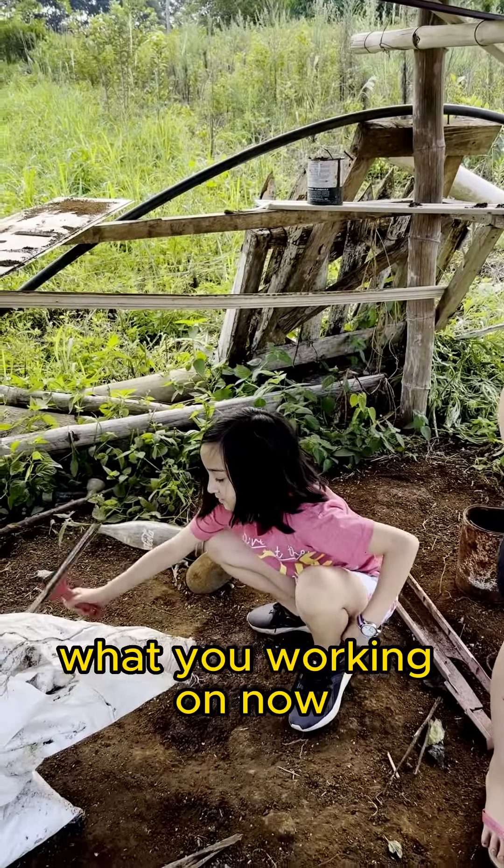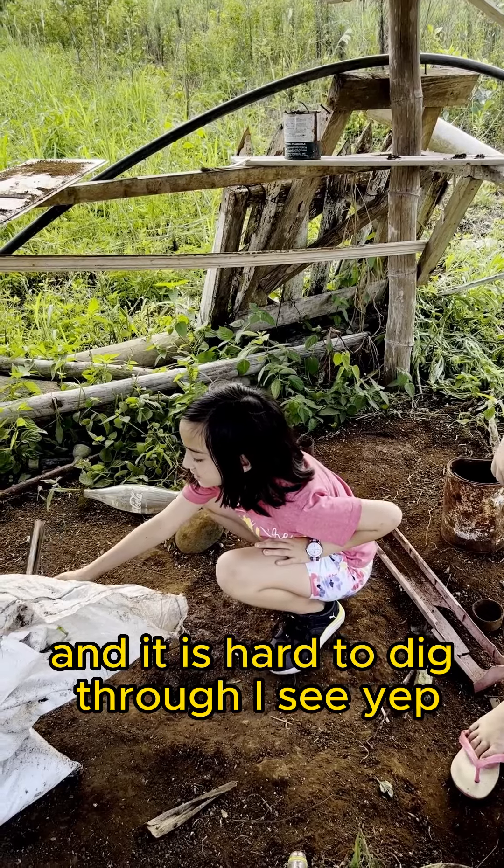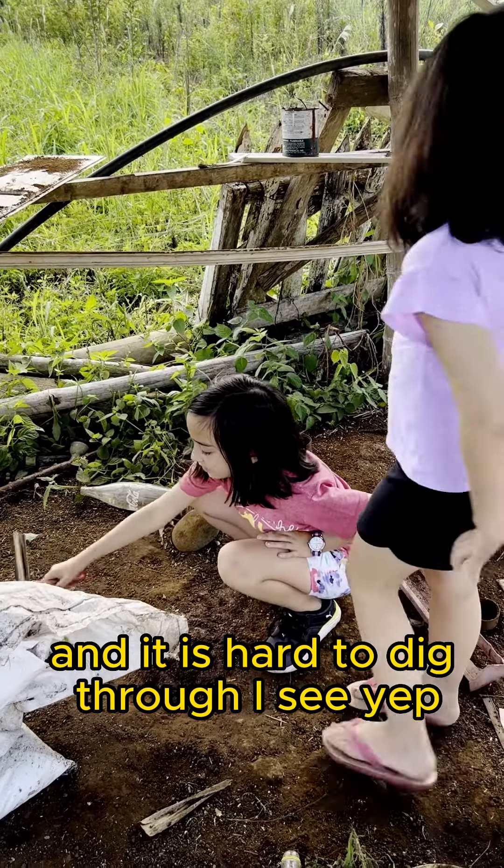And what are you working on though? Making more flour, because some of the flour is solid and it is hard to dig through. I see.